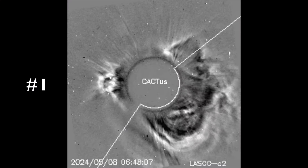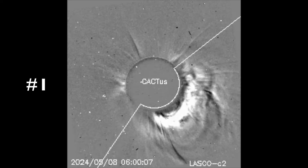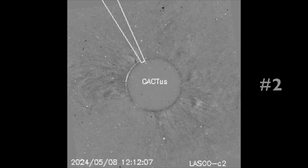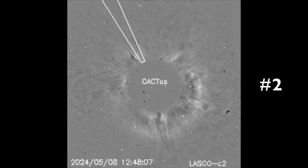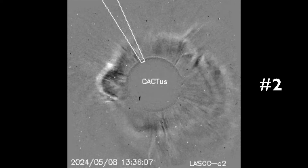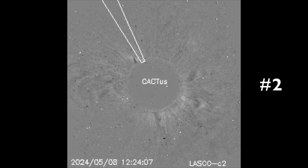The coronagraph differentials are up next. The first eruption is clearly a full halo CME, and even though the data is slowly coming in on the second, we can see that there is also a full halo event for that one. This means that both are likely heading this way.